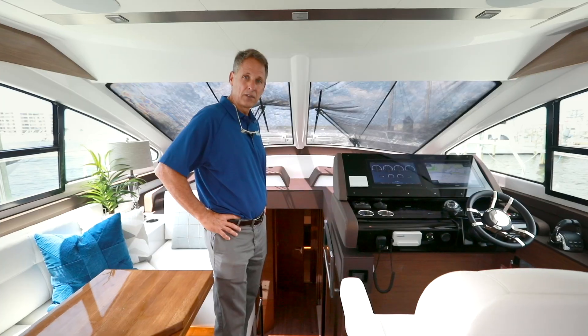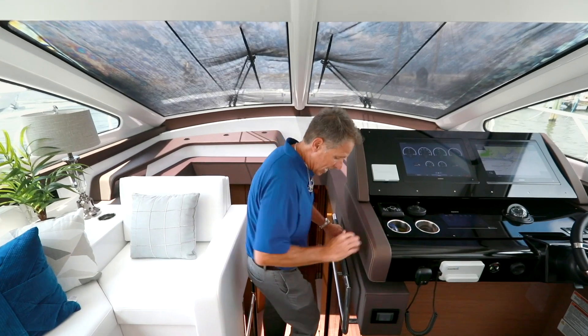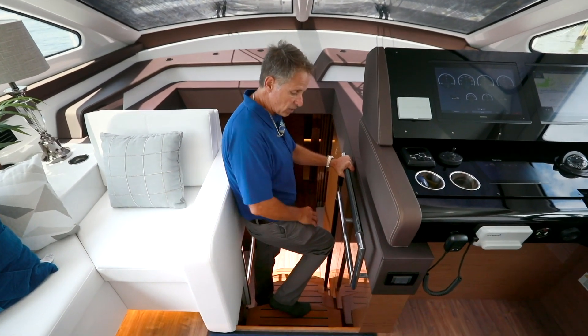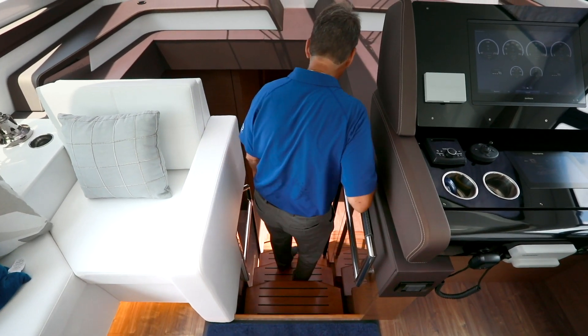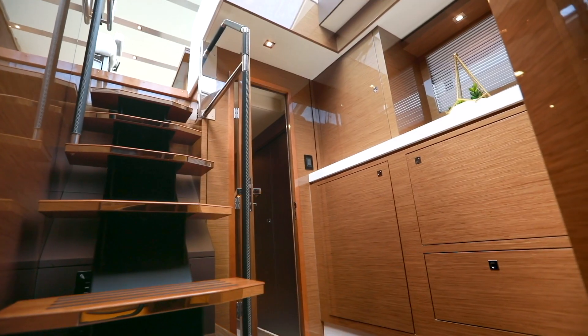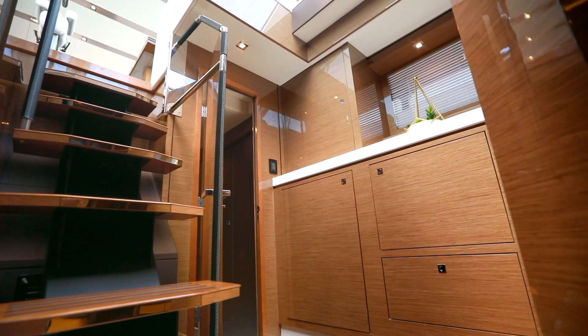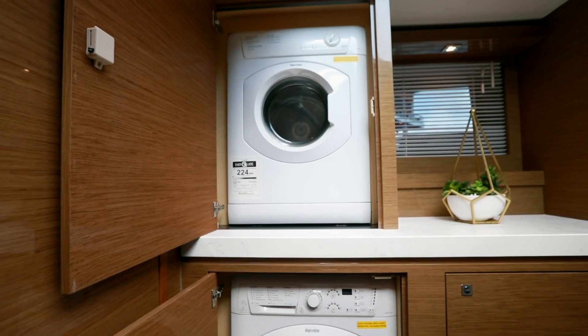As we go down to see the staterooms, you'll see a really nice floating stairway with stainless steel grab rails and leather wrapping, so it's a nice comfortable fit. As you go down into the stateroom area, you'll notice a nice atrium-type style with beautiful lighting as you come down.